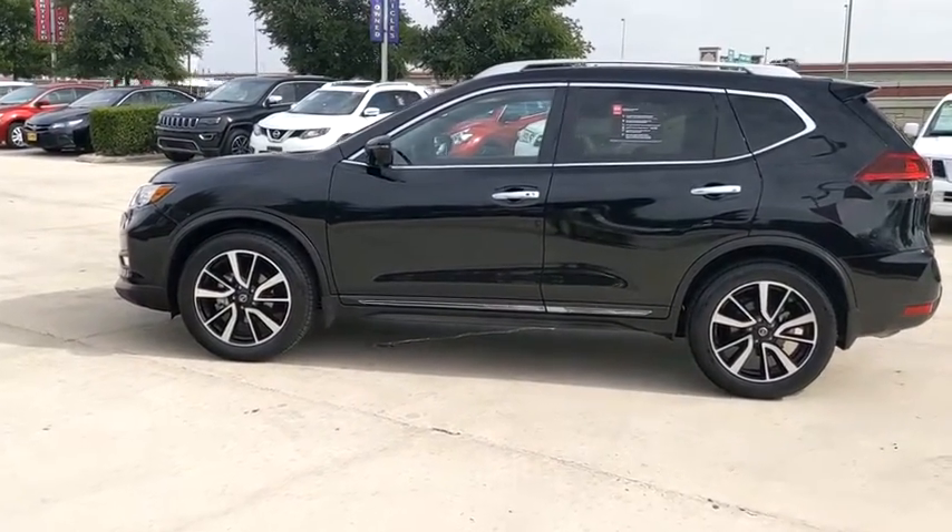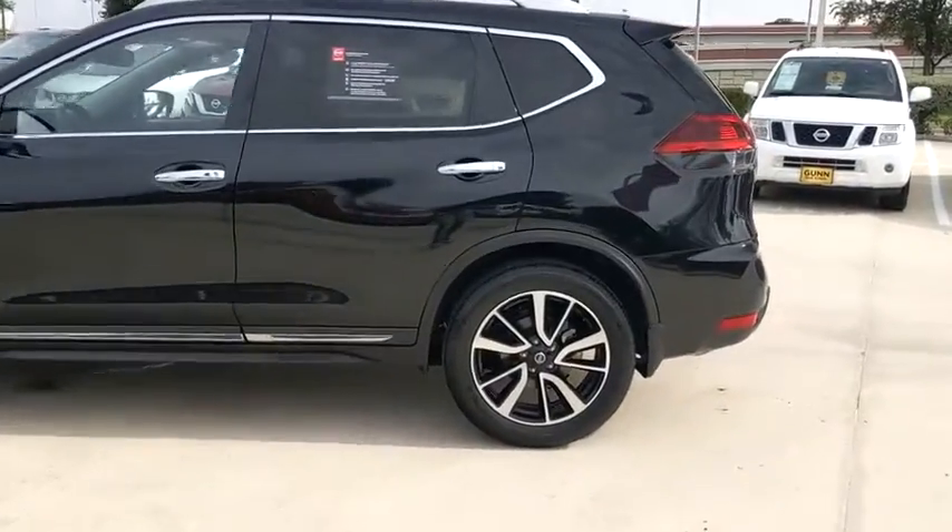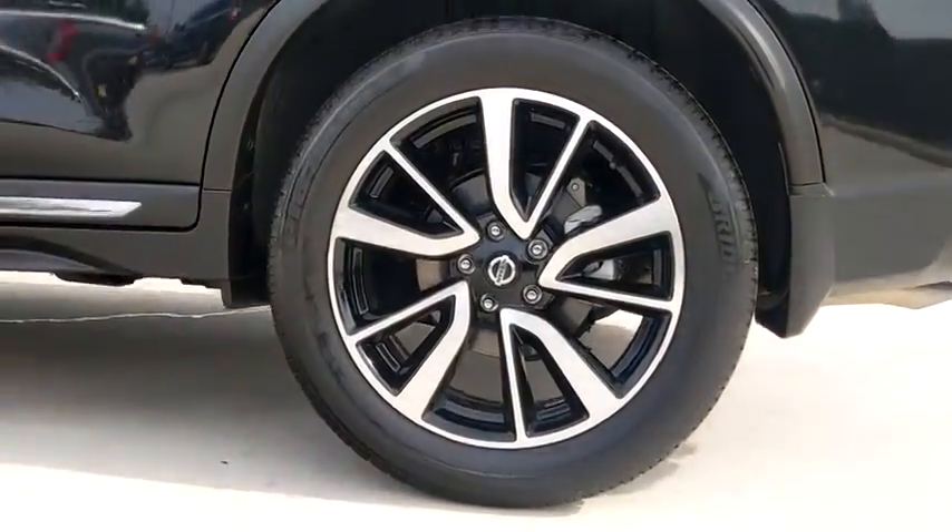This vehicle has less than 100 miles. Here are some of this vehicle's great options: backup camera, keyless entry, remote engine start, and power liftgate.